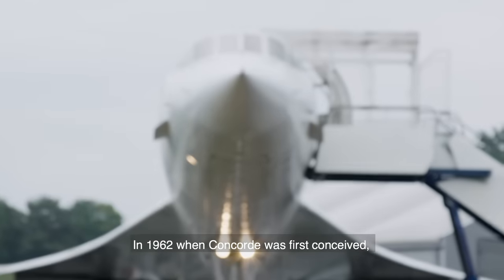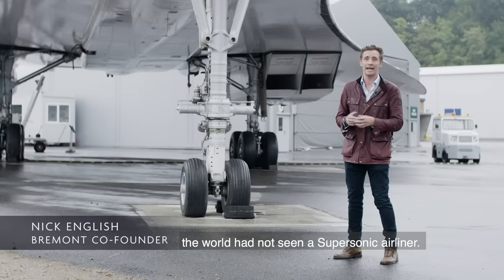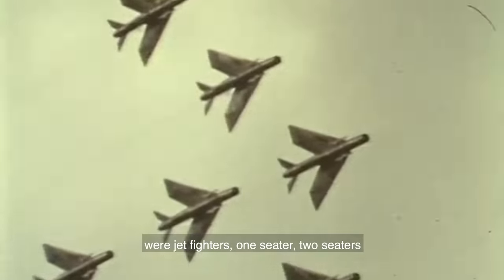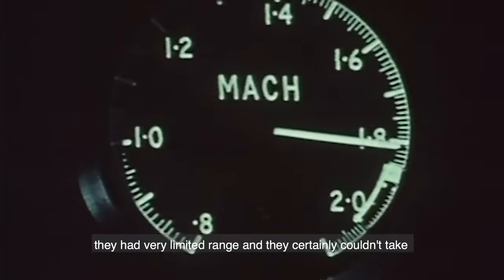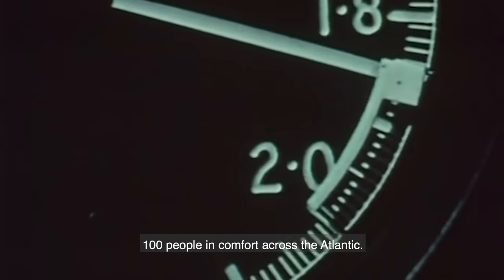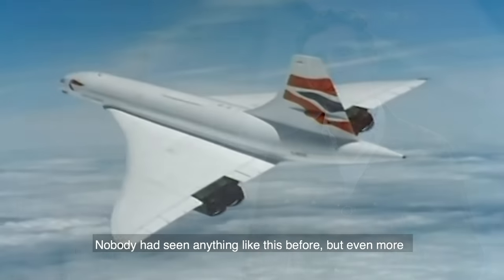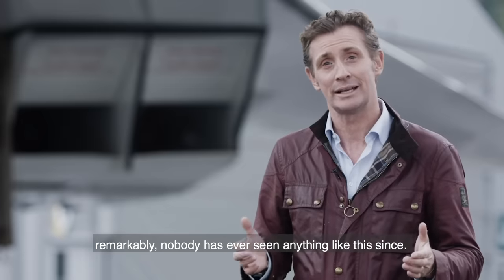In 1962, when the Concorde was first conceived, the world had not seen a supersonic airliner. The only aircraft capable of Mach 2.2 were jet fighters — one-seaters, two-seaters. They had very limited range and they certainly couldn't take a hundred people in comfort across the Atlantic. It really was an engineering marvel. Nobody had seen anything like this before, but even more remarkably, nobody has seen anything like this since.